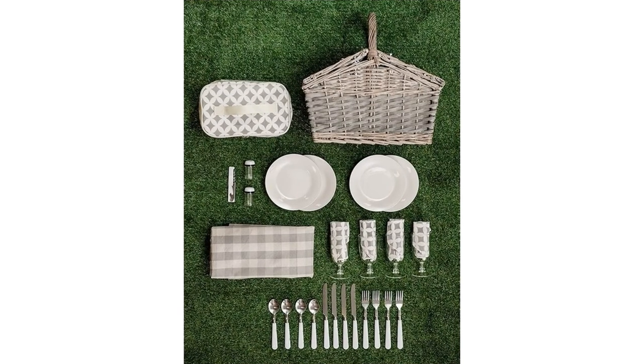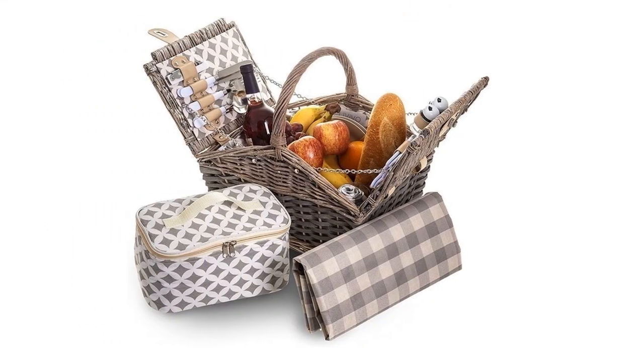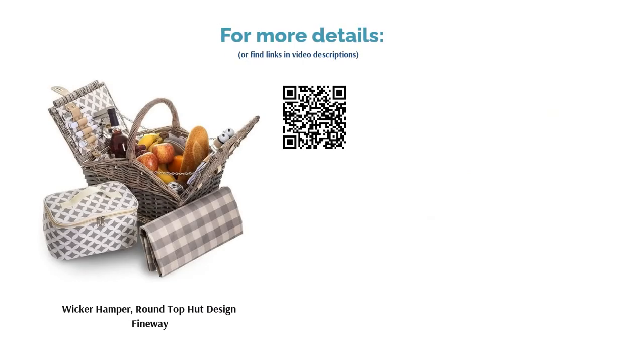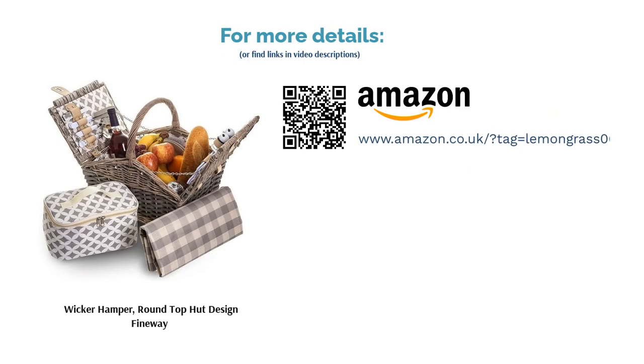These include the easy-access folding lid, an insulated lunchbox container, and a padded, backed blanket. Though the handle may be best suited to shorter trips from transport to field, it'll all be worth it when you get there and enjoy a first-class picnic with real linens, crockery and glassware.